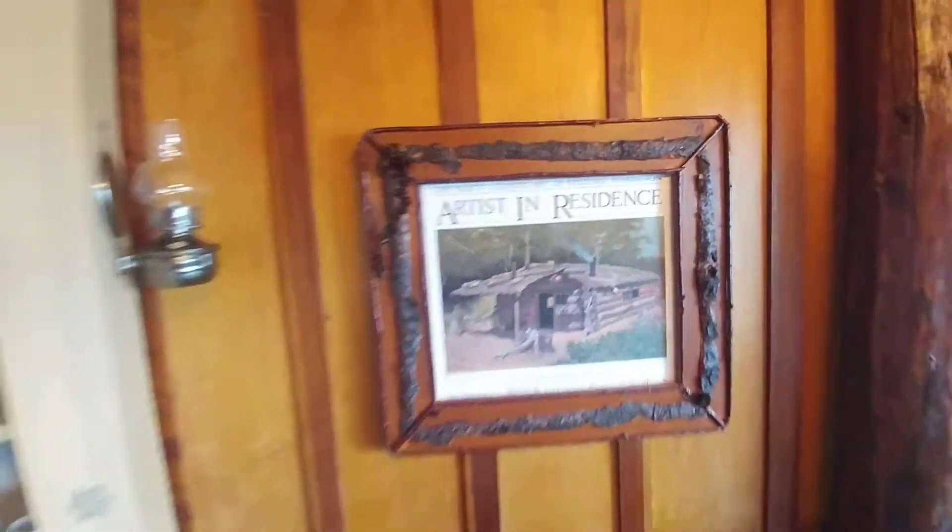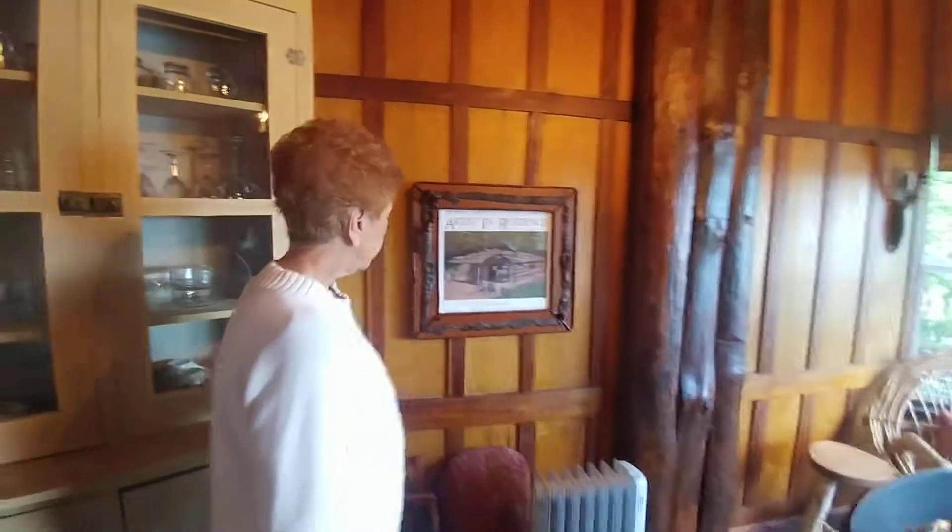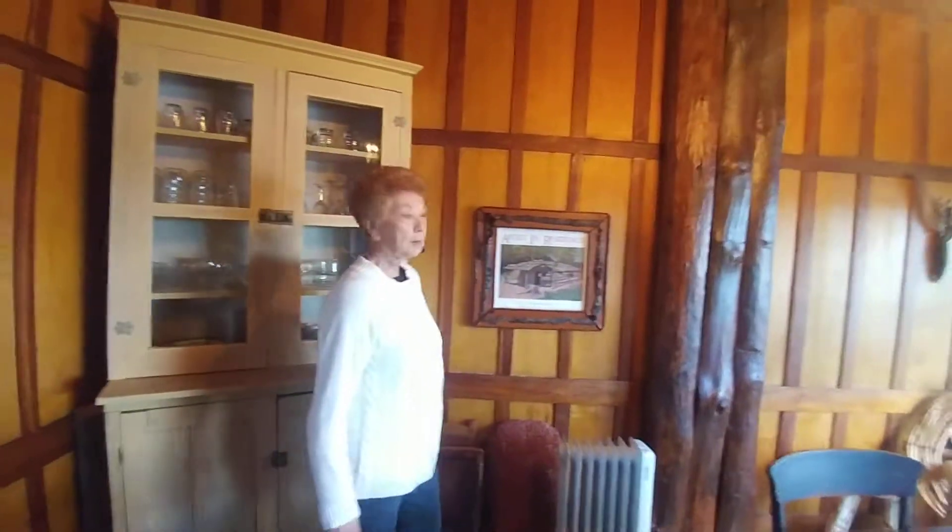And where is that museum? That's in Ogdensburg, I think is where it is.